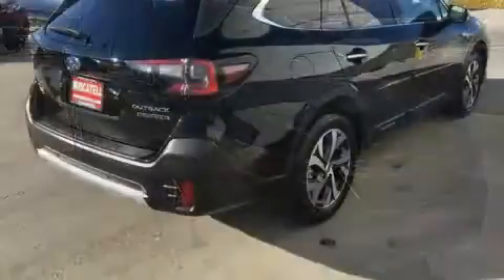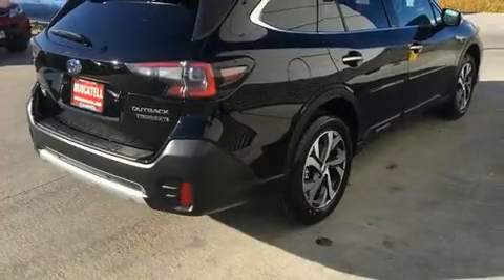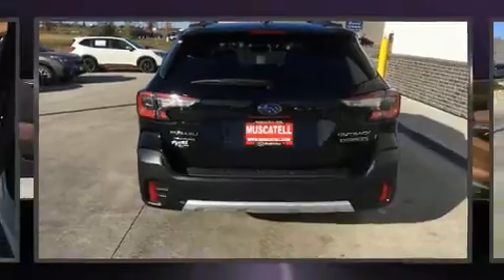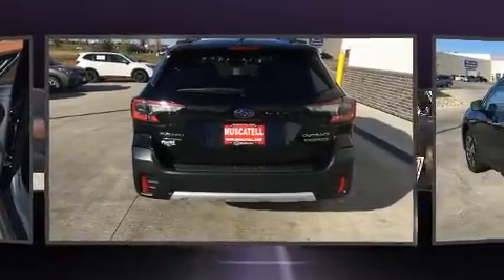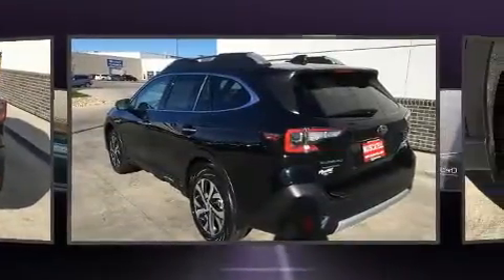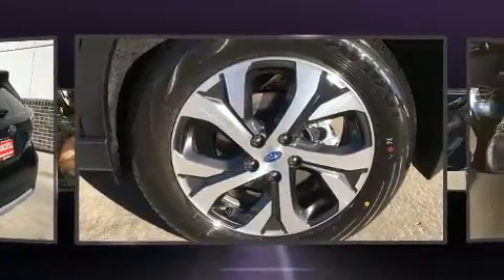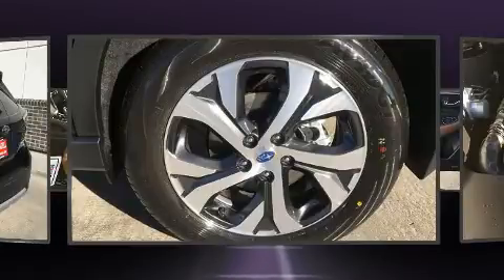Subaru prioritized practicality, efficiency, and style by including power front seats, heated door mirrors, a power rear cargo door, lane departure warning, and cruise control. Rear passengers enjoy the seat heating functionality, keeping them warm during the winter months.